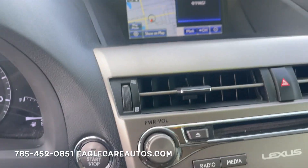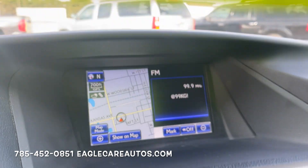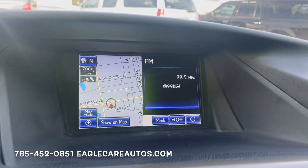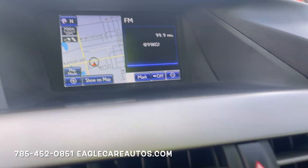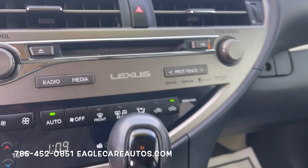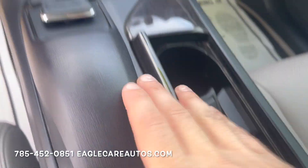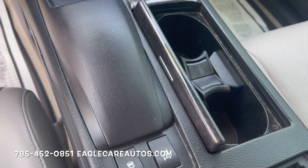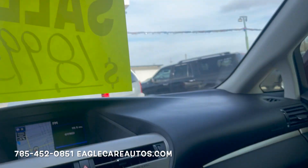Push button start. We do have two sets of keys for the vehicle. Your full navigation and audio system — it's got surround sound and a backup camera, so very nice upgrade there. Dual automatic climate control, which all works great. Heated and cooled seat buttons here, navigation controls, and your full sunroof which of course works. Just a really really nice vehicle.